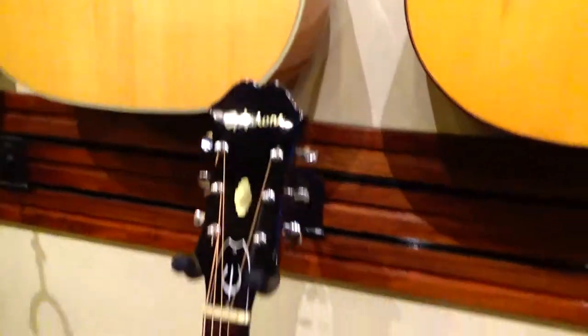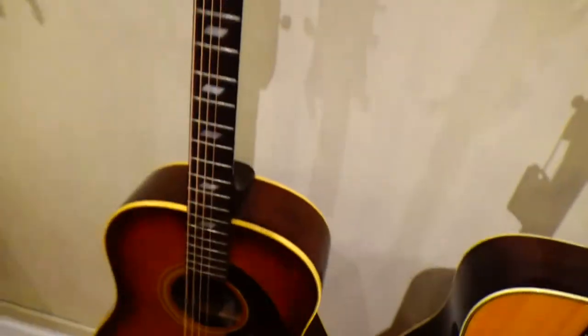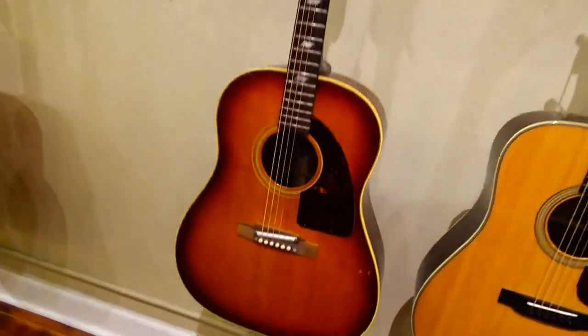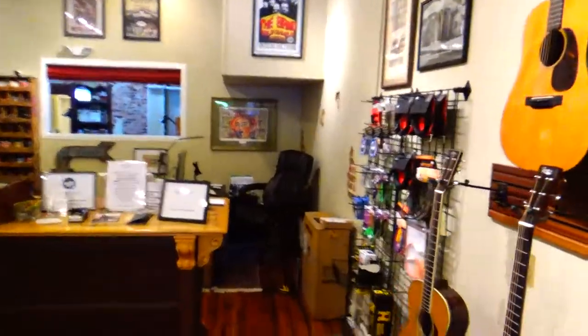There's an Epiphone — this is an old 1966 Epiphone. They've got some good ones and they have everything you need.